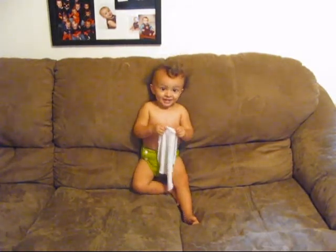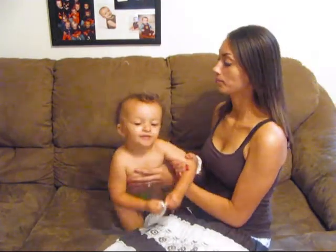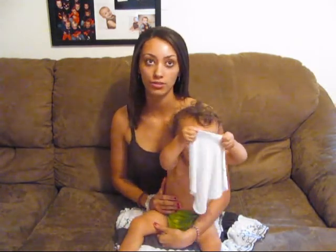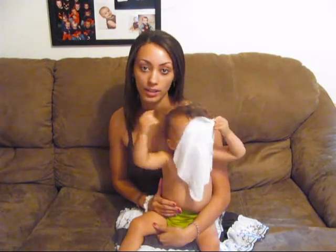Hey YouTube, my name is Jordan and this is my son Jaden. Our personal channel username is 08Jaden'sMommy08. Are you playing with one of your cloth wipes? A clean cloth wipe?